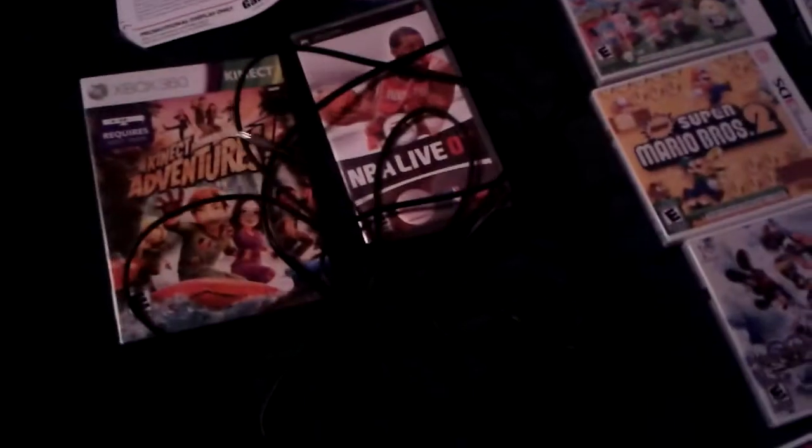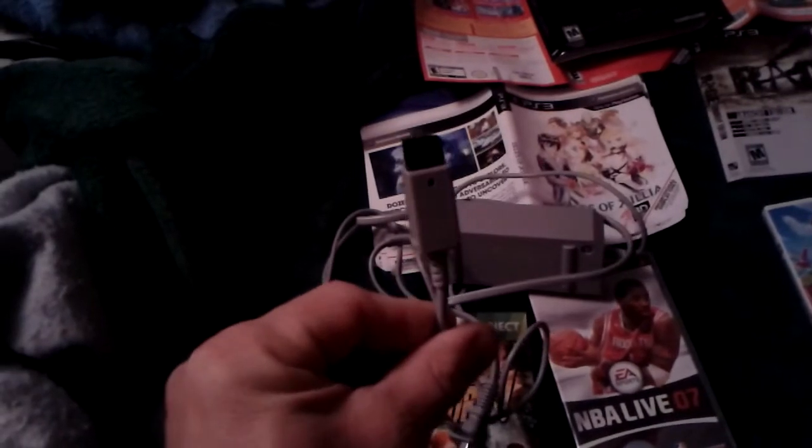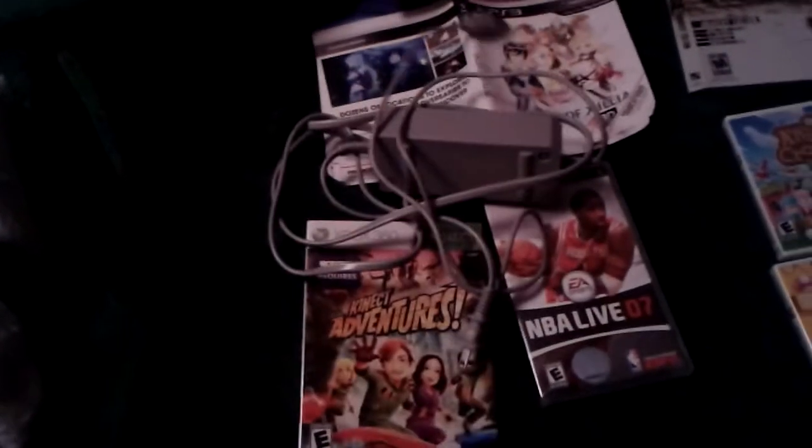Here's a couple of other goodies I found: a perfectly good, not-sliced USB cable for a PS3 controller, which I can always use. And check this out — a power cord for the Wii. I don't have a Wii anymore, so I'm going to take a chance and see if they'll take this at Vintage Stock for credit.